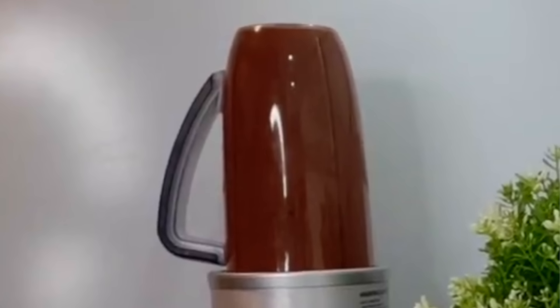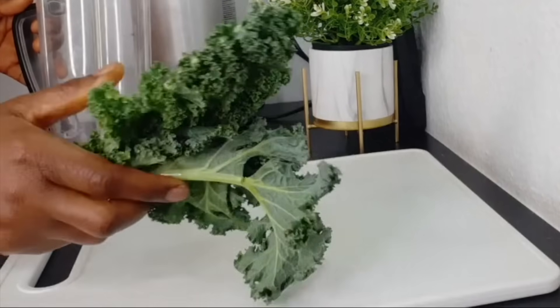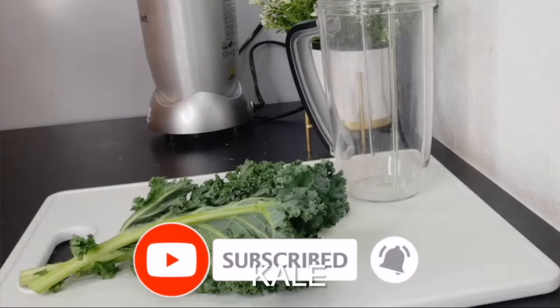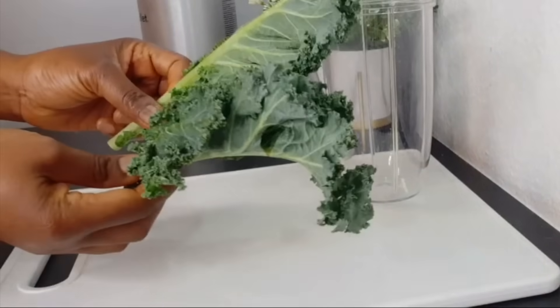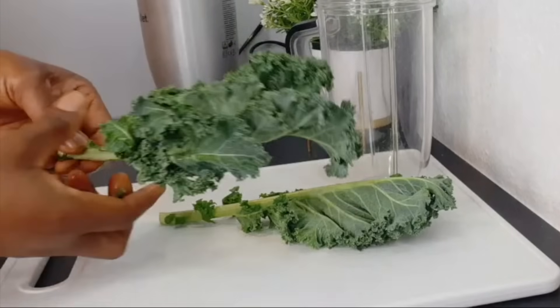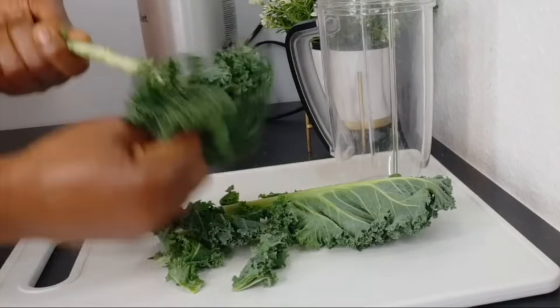The first ingredient we are going to be using is kale. Green leafy vegetables are good for our skin. I have my blender here — we are making a smoothie where you drink everything to nourish your skin and your body. I'm using two leaves of kale. You can use spinach if you don't have or can't find kale.